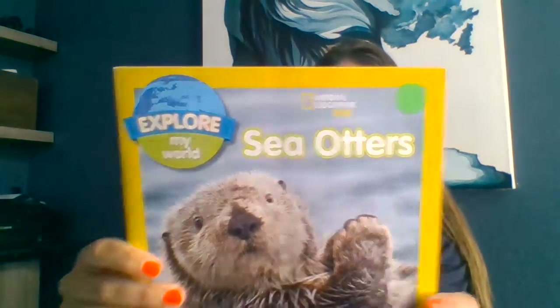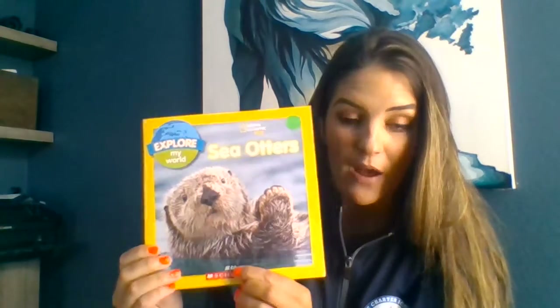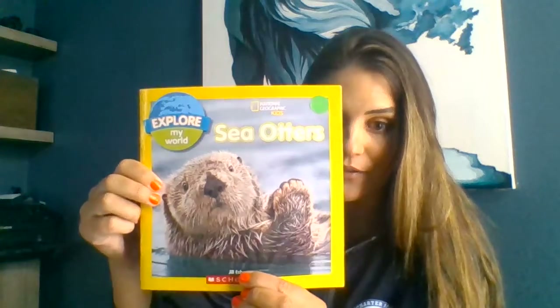We're going to do another non-fiction real book about sea otters. Non-fiction books are full of real information, real facts, so it's not pretend. This is the front cover and the back cover, and it's National Geographic for Kids. National Geographic has a TV show with real information and they also write books. The author is Jill Esbron — she wrote the words and found all the information, and someone else must have taken the photographs.